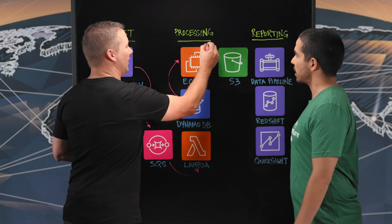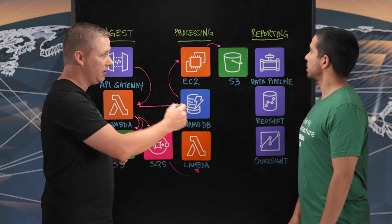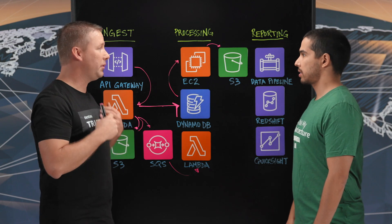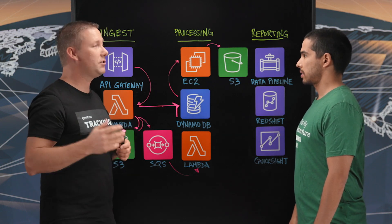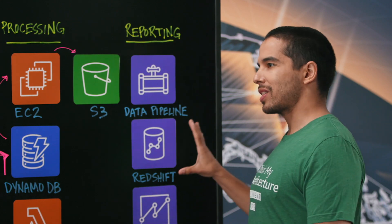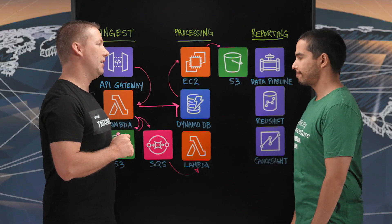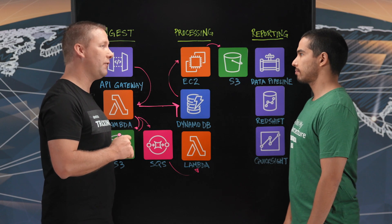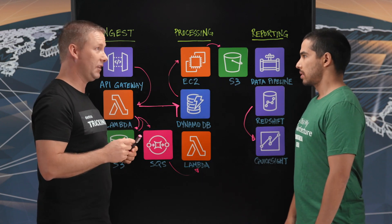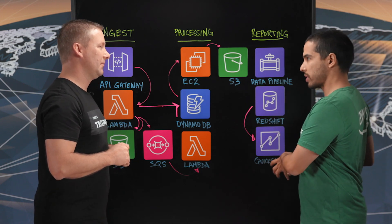After processing, all data are ready to be stored into S3 and loaded via the COPY command straight into Redshift. We achieve that through a data pipeline, because we are preparing all the fact tables and all the logical steps to make data ready to be consumed in Redshift. Redshift is the column store used to prepare all fact tables, and from there we address this in QuickSight using SPICE.